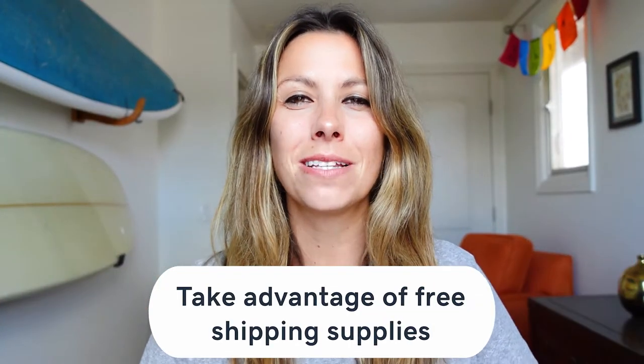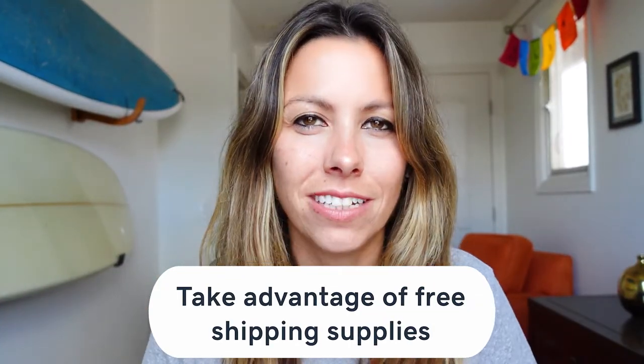Take advantage of free shipping supplies — environmentally friendly too. Most shipping companies offer free shipping materials, which definitely helps reduce stress and overhead. You can choose from boxes, envelopes, padded envelope pouches — you name it, you can order it. UPS, USPS, and FedEx are some of the most common shipping providers with free shipping material options.